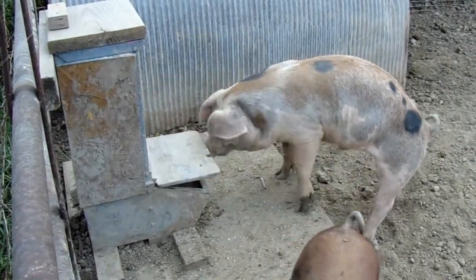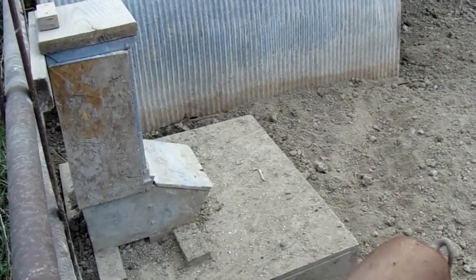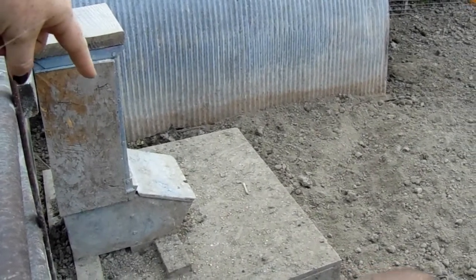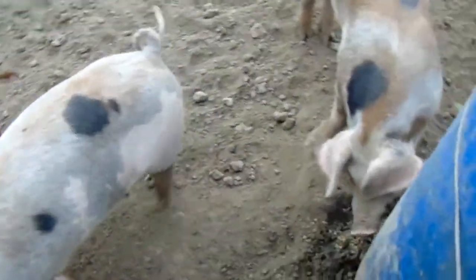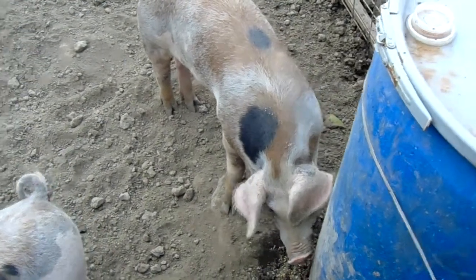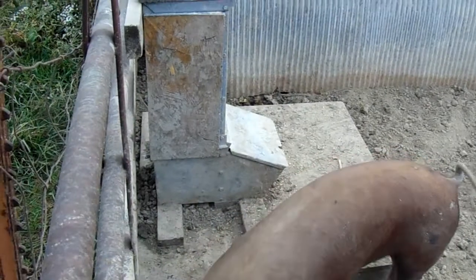Hi everybody, welcome to J&S Farms. Today I thought I would give you a quick update on the pigs and show you a new way we've been feeding these guys. They are on full feed now and as you can see they are growing big. That one's getting a drink out of the water barrel we have for them.